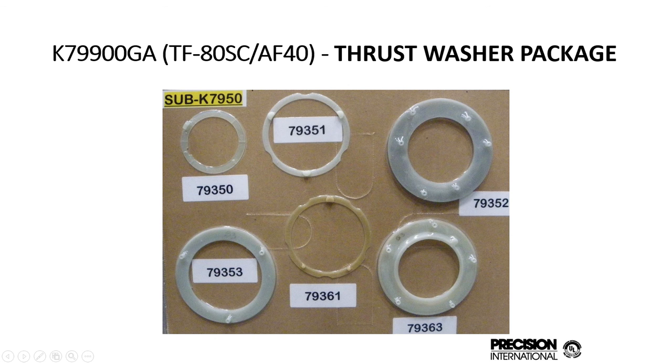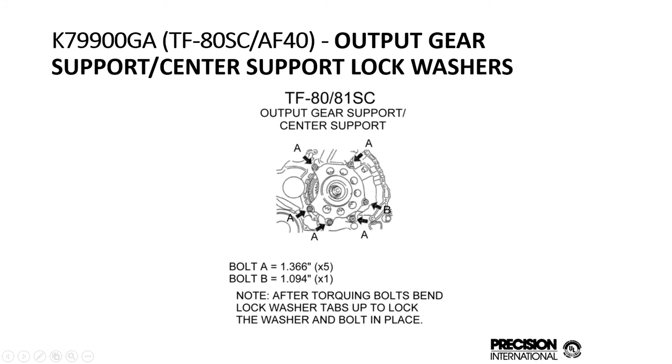This is the TF80SC. Same thing — we have the full complement of thrust washers all the way through late. And just like we did with the 09G, we made center support lock washers that need to be replaced because they're one-time use when you take them off. They usually get brittle and break apart, so these are made to replace those.